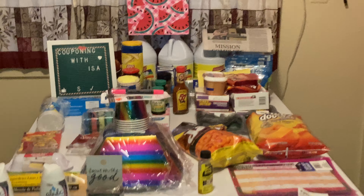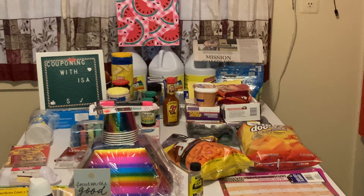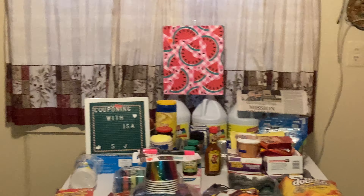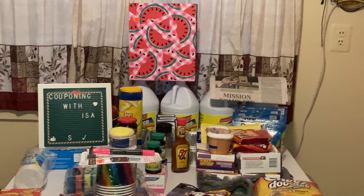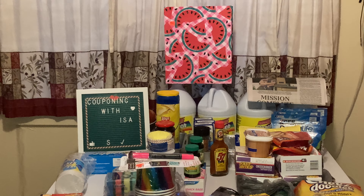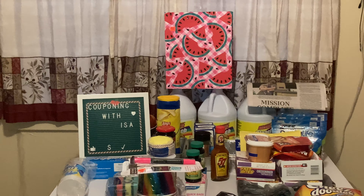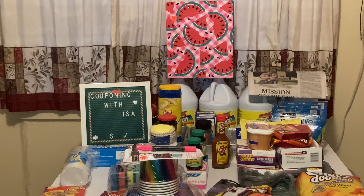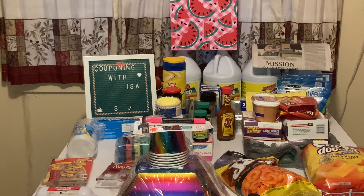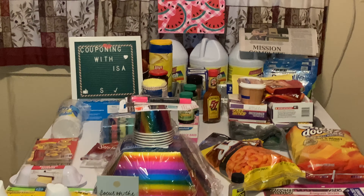Hi everyone, welcome back to Couponing with Isa! Here to show you my Dollar Tree haul. I hope everyone is doing well. I have two new subscribers — I forgot to write their names down, but I did give them a big welcome, and I will link them down below. One has a channel, the other one doesn't, so thank you so much.